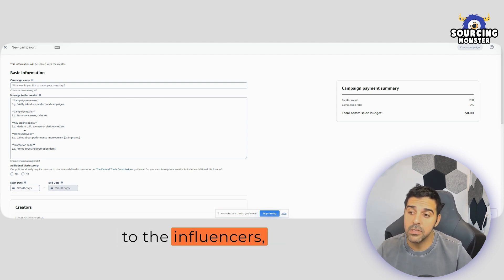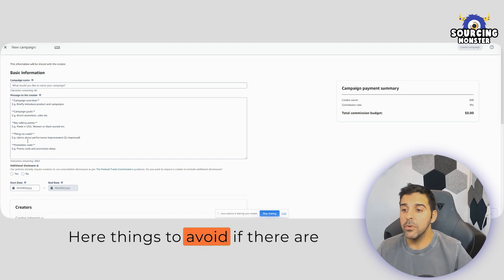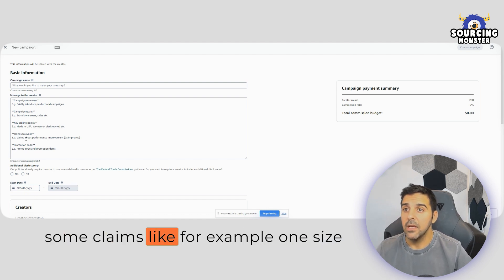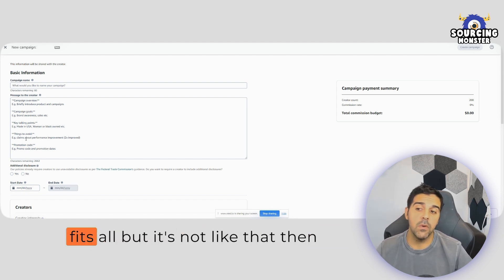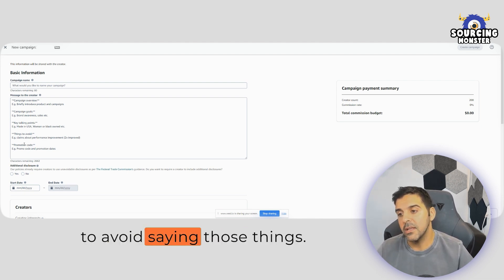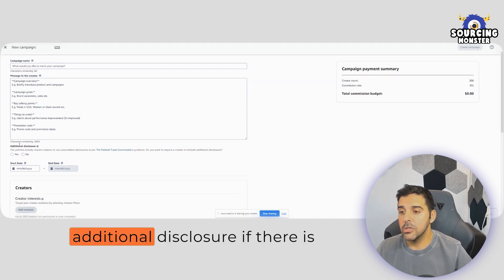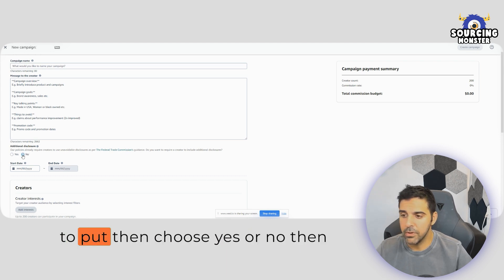You can include key talking points — tell influencers what the benefits are and why your product is great and easy to market. The easier you explain it, the more creators you'll attract. There's also a 'things to avoid' section — for example, if there are certain claims like 'one size fits all' that aren't accurate, mention to avoid saying those. You can also add a promotion code and any required additional disclosure based on federal law.